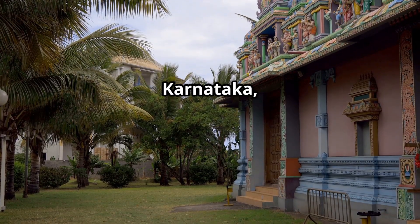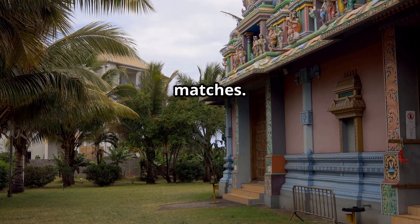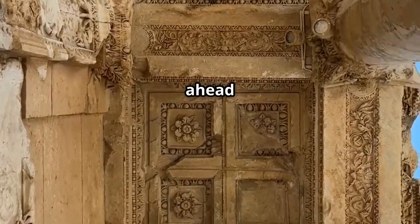At the Chenakasava Temple in Karnataka, the ceiling design exactly matches a modern-day jet turbine. Either today's tech was inspired by ancient design, or our ancestors were just way ahead of their time.